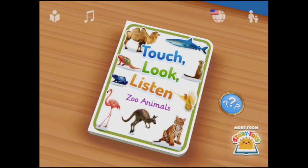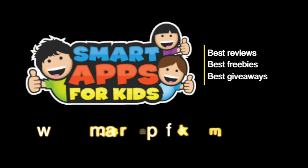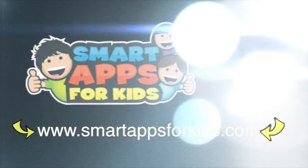So there you have Touch, Look and Listen Zoo Animals. You can see that you've got a quiz at the end where you can find out how many of them you've learned. Don't go without clicking on our Smart Apps for Kids links for great reviews, free apps every single day, and the best giveaways.